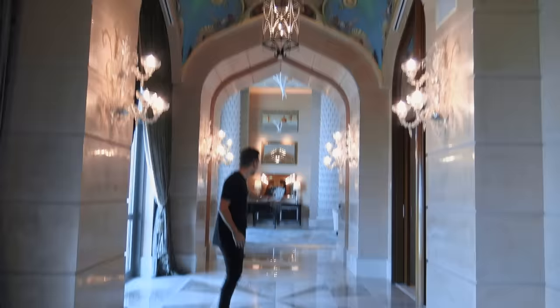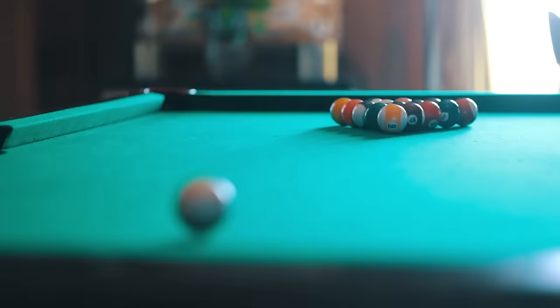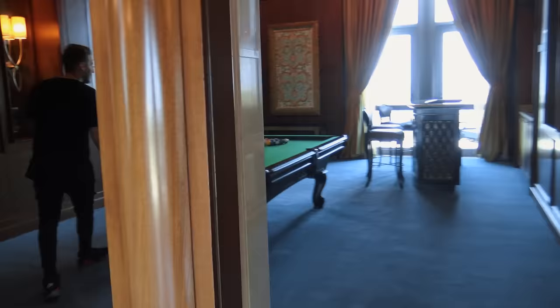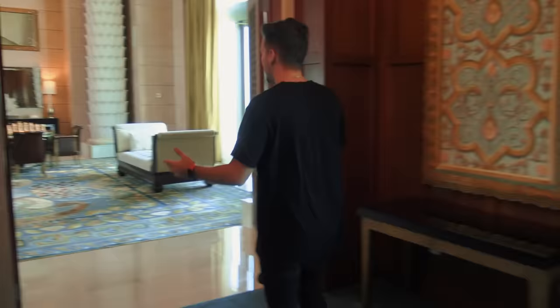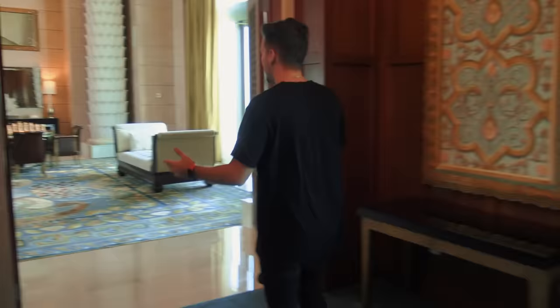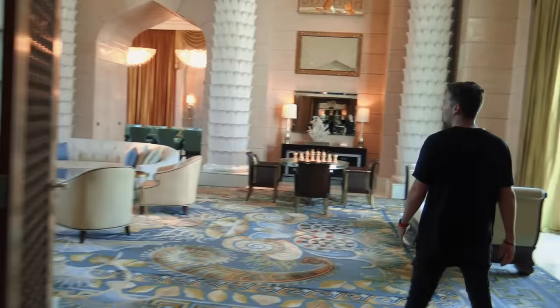That over there is the main lounge area, but before I show you that, let's go into the billiard room. This hotel room, when you book it, actually comes with four full-time butlers — to make you some drinks, get you some food, whatever you need. And this is the main area, which I think looks insane.